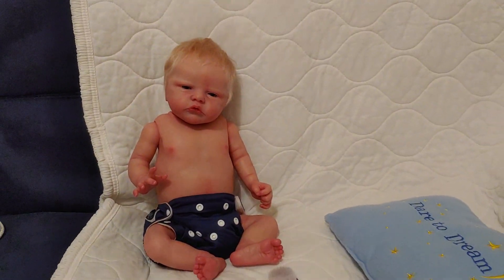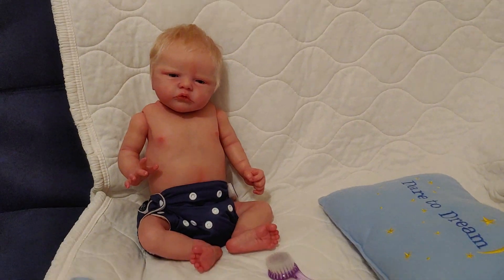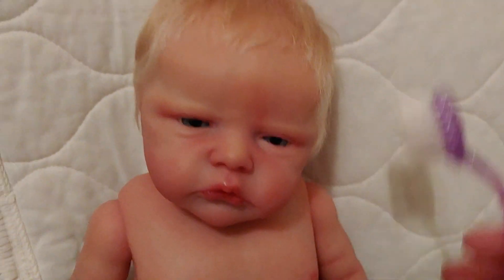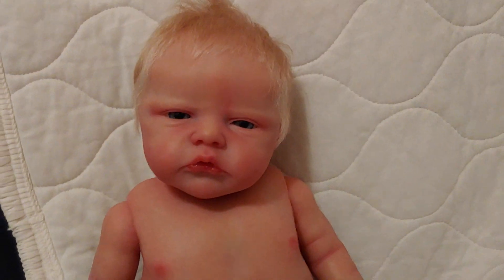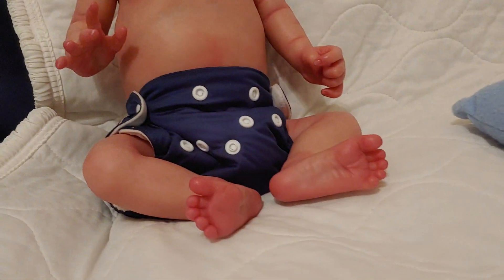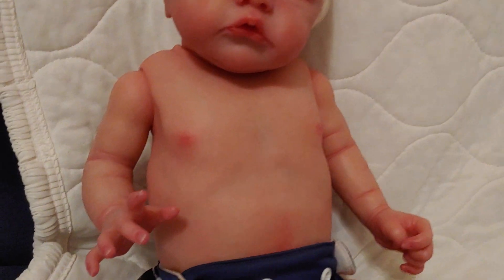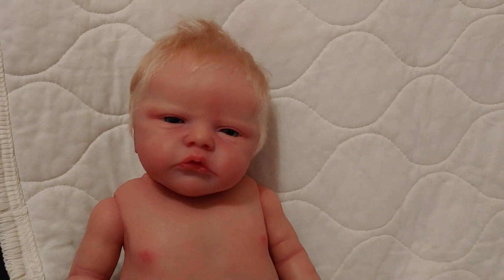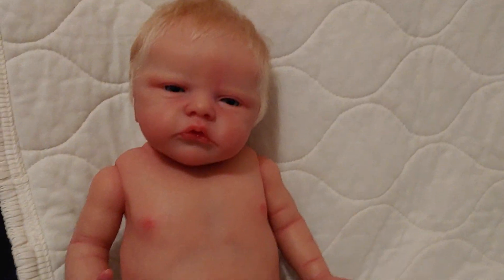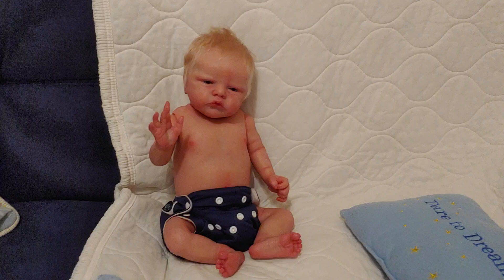So guys, if you've always wanted Atticus and you've always wanted to experience the famous Russian mohair, and you want to experience a beautifully painted baby with a newborn skin tone and a beautiful matte texture — this is the baby for you.